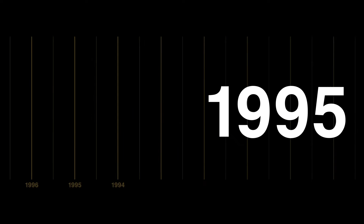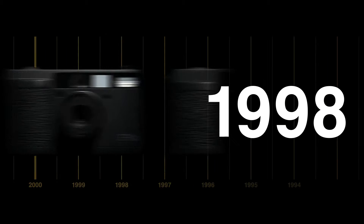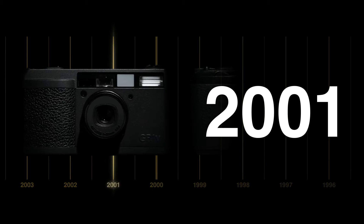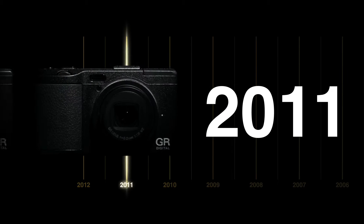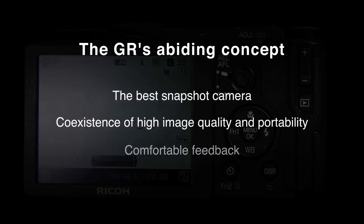The GR Series is a history of evolution, born from the commitment to design and photographer's expressions. Through the love of photo enthusiasts, a value is created that cannot be told by specs alone. The only thing that can beat a GR is another GR.